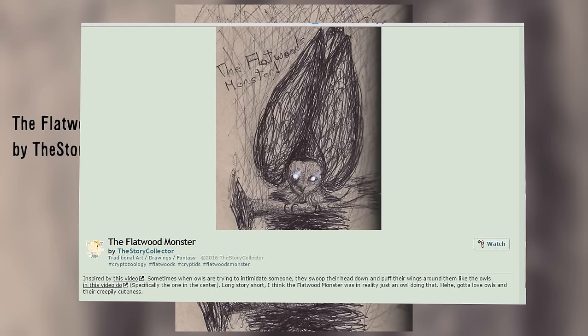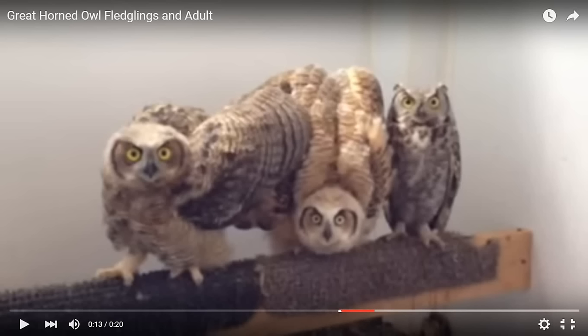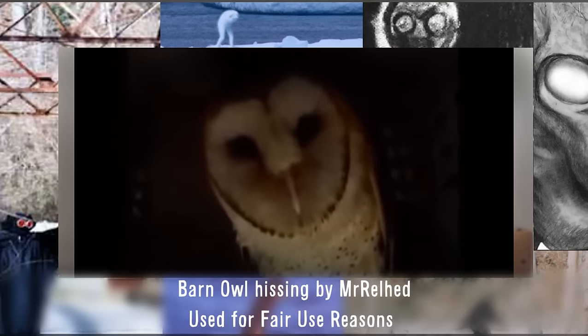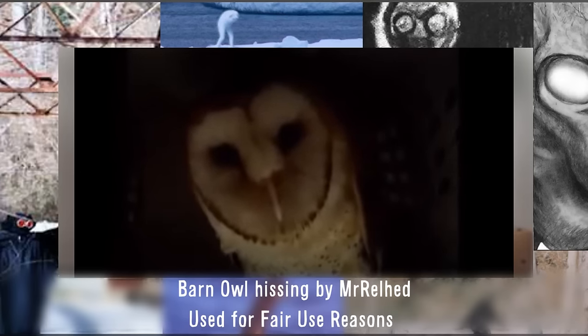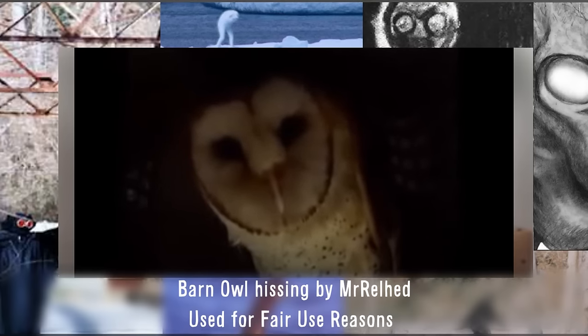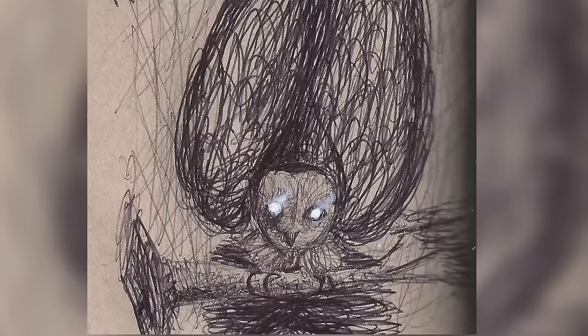Also, think of this bizarre image accompanied by the sound of this. [barn owl sound plays] This is the sound a barn owl makes when it's threatened. Terrifying, right? It really helps you get into the mind of the eyewitnesses and what they were experiencing at the time.